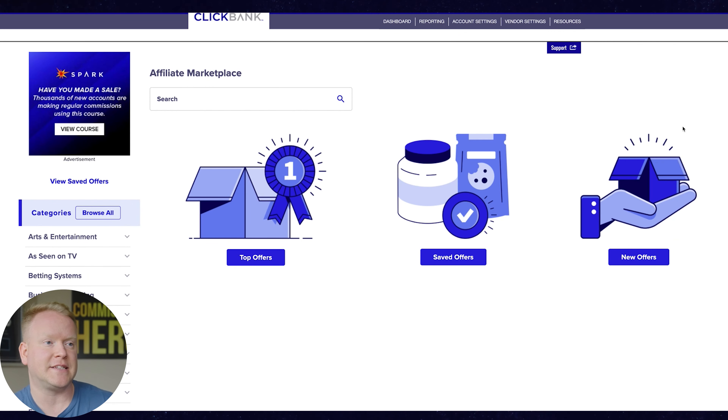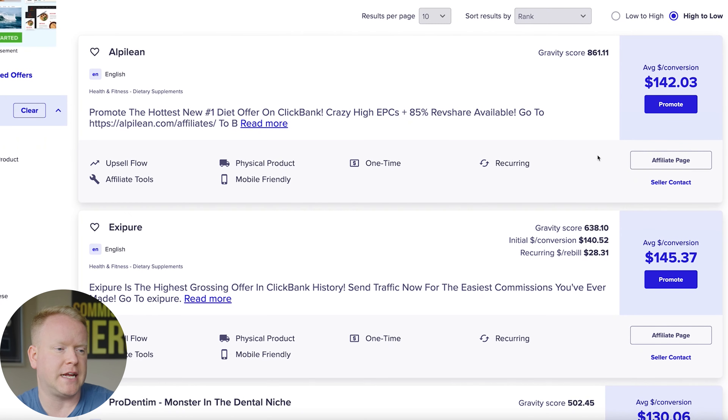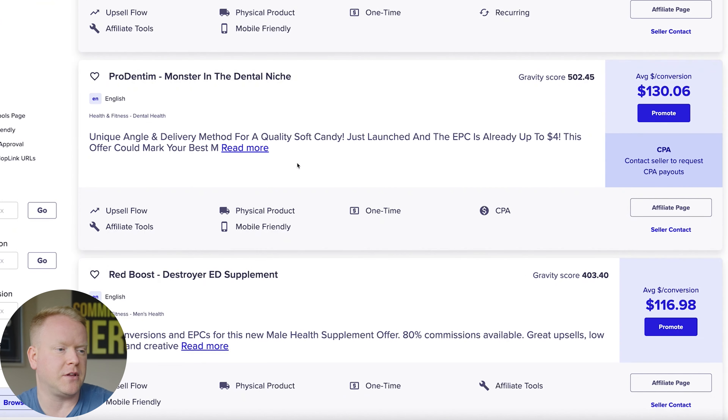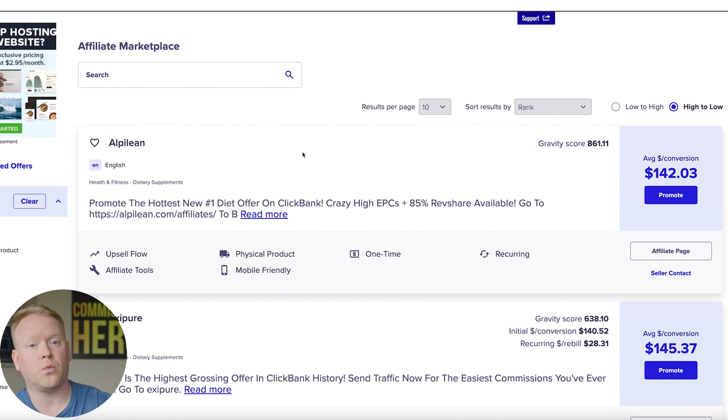Let me go ahead and hop over into my screen here and show you what we've got going on inside of ClickBank. Since I last made the top five video, the layout of the ClickBank marketplace is a little bit different. In the past it used to be just a long list of offers, but now they've segmented it. What you'll do is just click on 'Top Offers,' and then you're going to see all different types of offers, which will look more familiar if you've been on ClickBank before. We have Alpilean, Exipure, Prodentim, and all these different ones here.